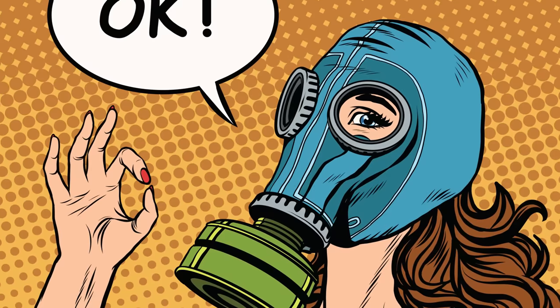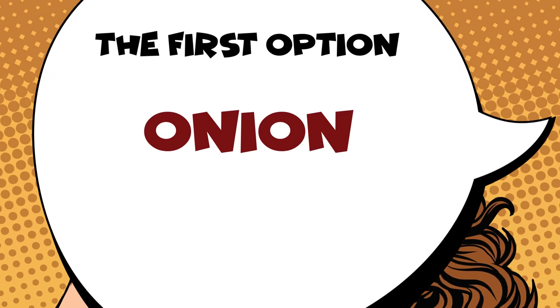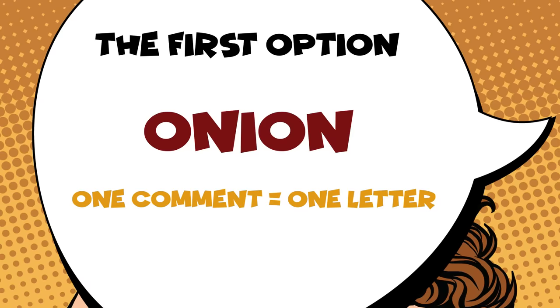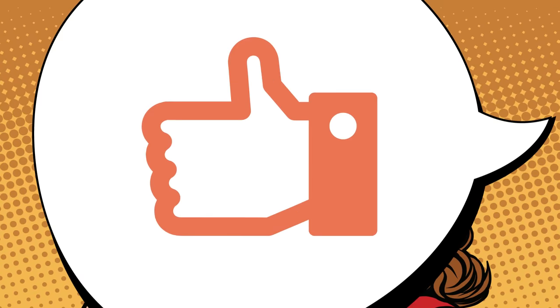Which would you prefer to put on your face — onion and basil or honey and sugar? If you'd choose onion, write the word 'onion' in the comments, one letter per comment so nobody can cut in. If honey and sugar is more your liking, write 'honey' in the same manner. And if you opt for another recipe, press the like button!